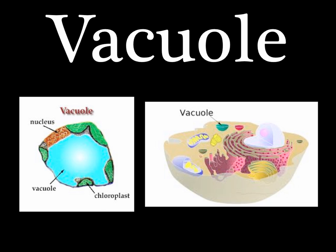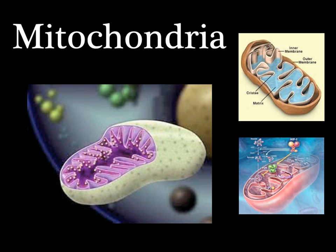Last of all, but not the very least — mitochondria, mighty cellular beasts. Since they turn sugars into energy so well, we call them the powerhouse of the cell.